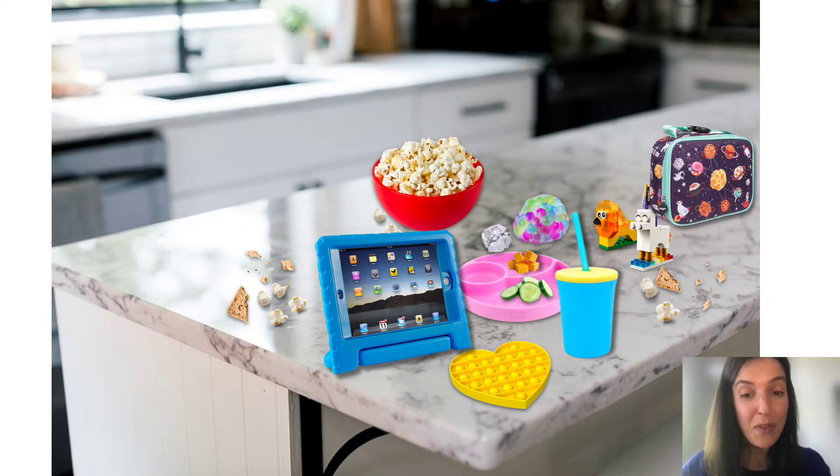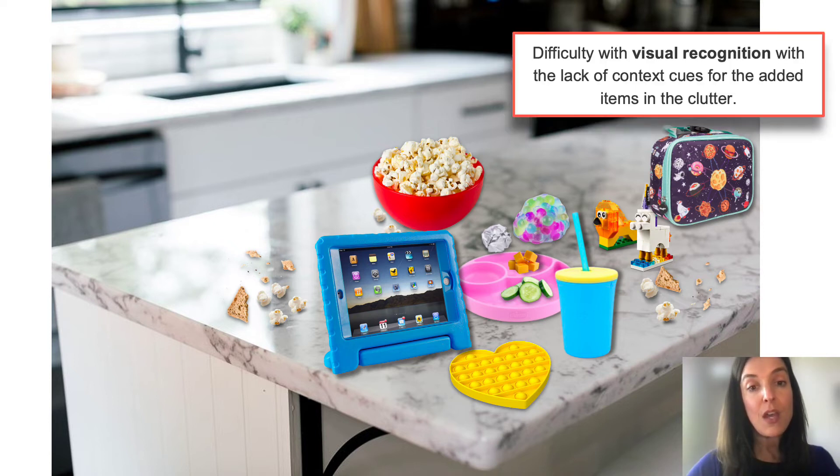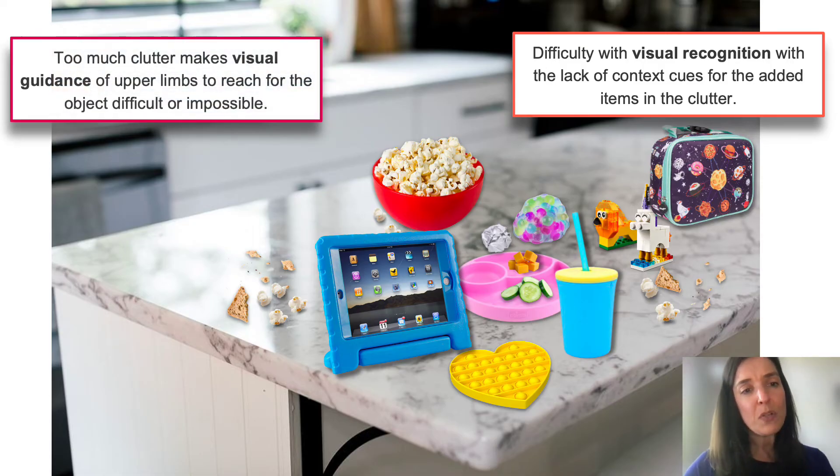Of course, there's more that can be added: a bowl of popcorn, crumbs of old bread and popcorn on the countertop, some trash, a sibling's lunchbox placed near the cup, and some Lego figurines. The more clutter, the more difficulty with visual recognition, especially when there's a lack of context clues for the added items. Lego figurines might be really out of place on the kitchen counter — they belong in the Lego bin in the playroom — and being here violates the memory and perception that many people with CVI rely on. Too much clutter also makes visual guidance of the upper limbs to reach for objects difficult or near impossible.